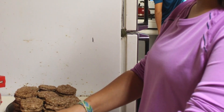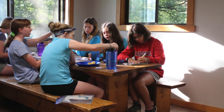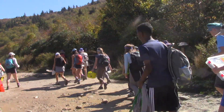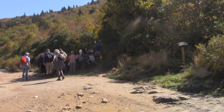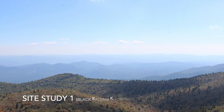Some woke up early Wednesday morning to make breakfast before we embarked on our first site study to Black Balsam Knob. Here is Kate, one of our zoologists, talking about how site studies go. Site studies are when our class goes to different locations and collects data from the environment around us in our science jobs.